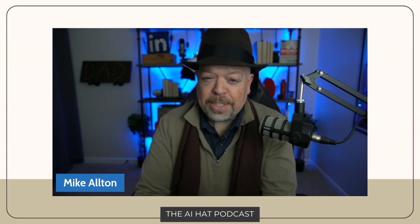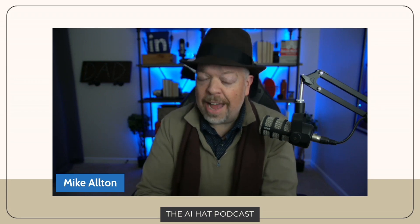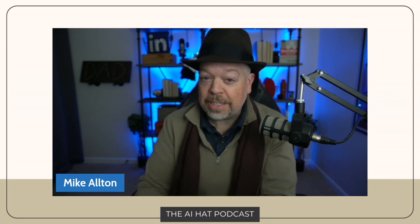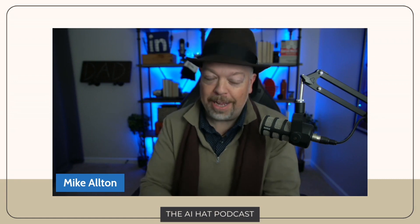That's a wrap on another episode of the AI Hat Podcast. I hope you gained some valuable insights and actionable strategies to boost your business with AI. If you enjoyed the show, please subscribe, leave a review, and share it with your network. Visit theaihat.com for more resources and to connect with me. Until next time, keep innovating — the future of business is human, and it's powered by AI.